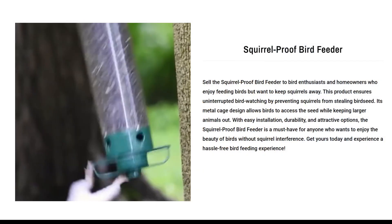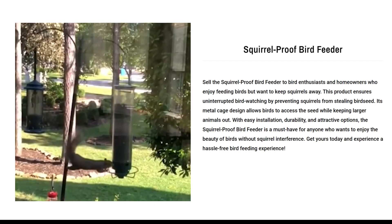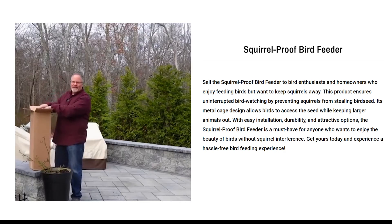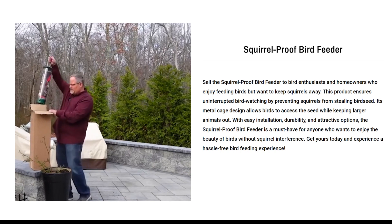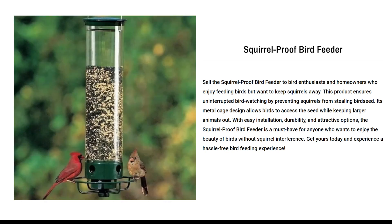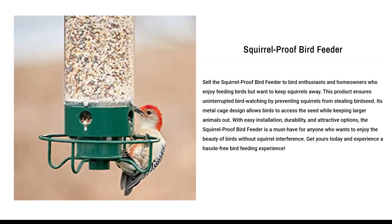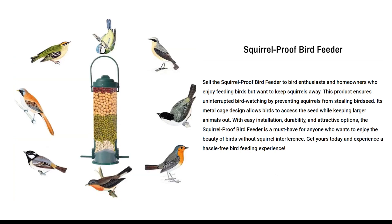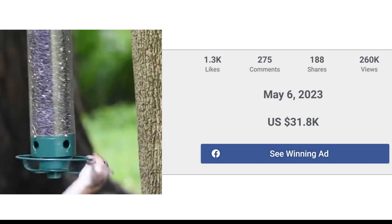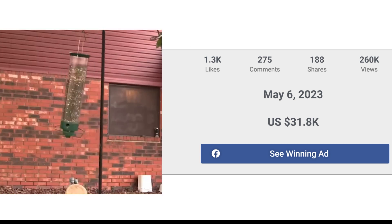Our next product is the Squirrel Proof Bird Feeder. Sell the Squirrel Proof Bird Feeder to bird enthusiasts and homeowners who enjoy feeding birds but want to keep squirrels away. This product ensures uninterrupted bird watching by preventing squirrels from stealing bird seed. Its metal cage design allows birds to access the seed while keeping larger animals out. With easy installation, durability, and attractive options, it's a must-have for anyone who wants to enjoy the beauty of birds without squirrel interference. The Facebook ad has received more than 1.3k likes, 275 comments, and 188 shares.